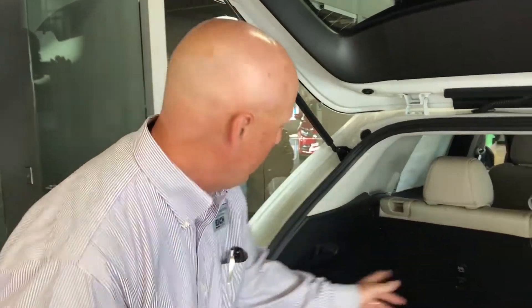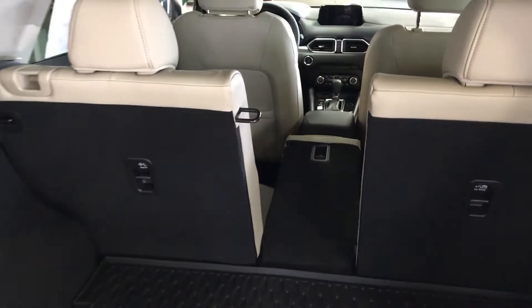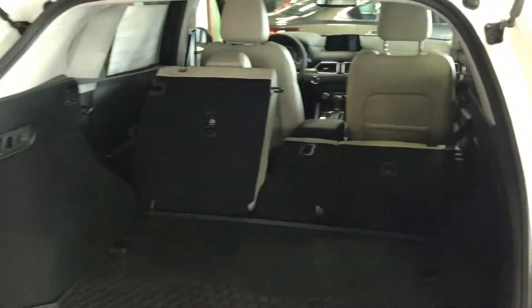The rear seats here normally are a 40-60 split fold down. This has a 40-20-40, so you can put 20% down, you can put 60% down, or you can put everything down.